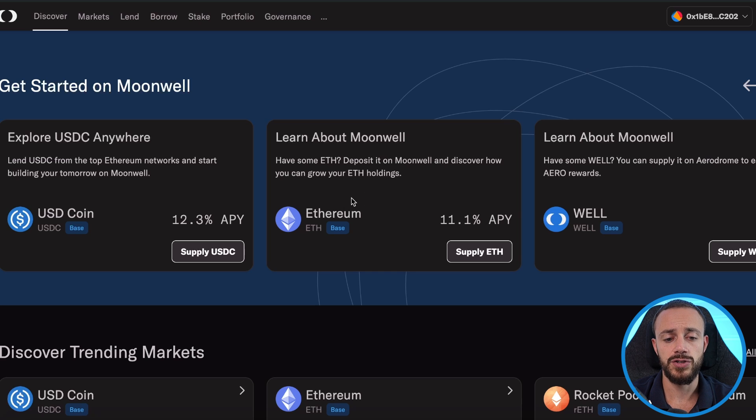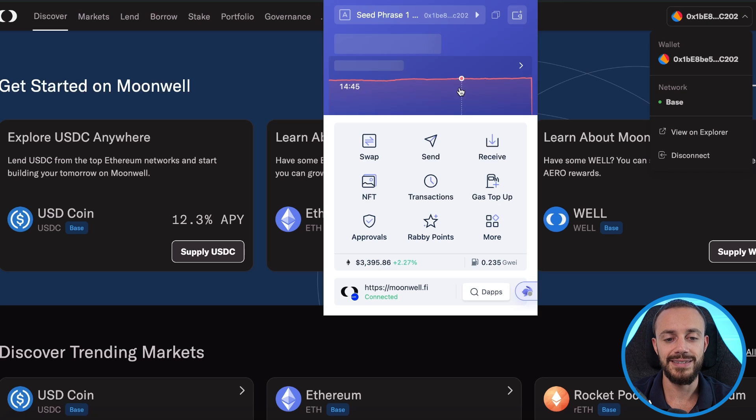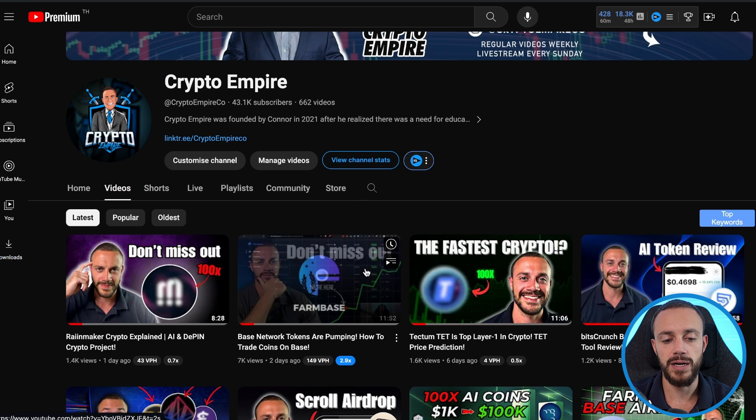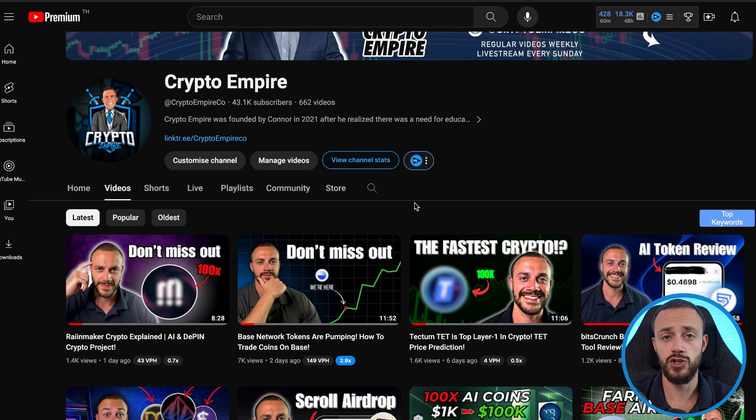Right here on the main screen it says Ethereum on the base network — you will get paid out 11.1% APY for supplying ETH. First things first, connect your wallet. Top right corner it will say connect wallet. I'm using Rabi wallet, the same wallet I set up in my last video where I showed you how to bridge Ethereum over from the ETH mainnet to base using the official base bridge.